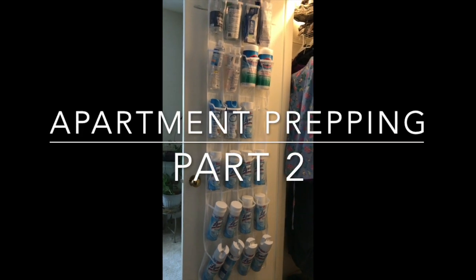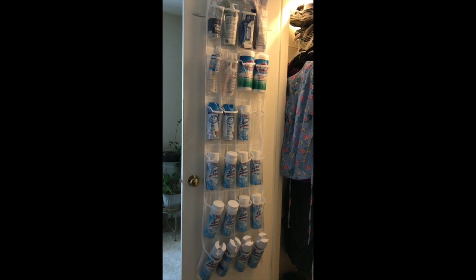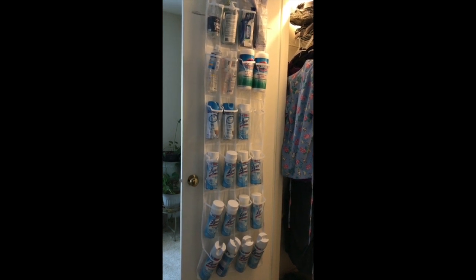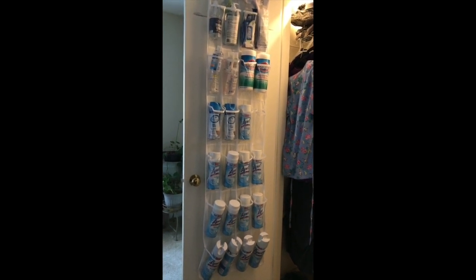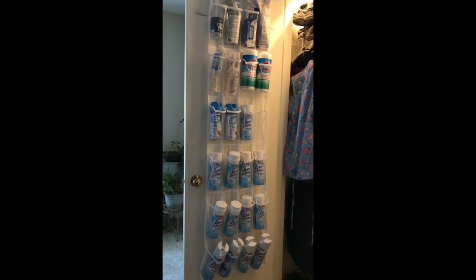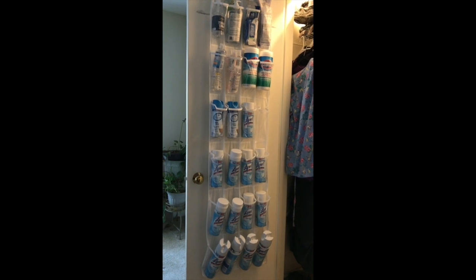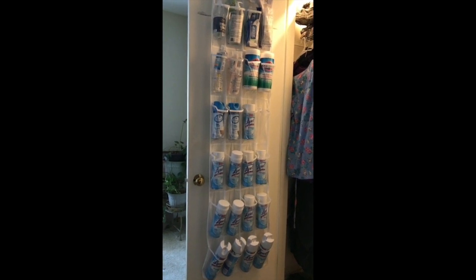Hi YouTube and welcome back to my channel. Today I am doing another apartment prepping video. Now if you saw my first video, you know that we pretty much keep food in every corner of this apartment because we just don't have a pantry space for food. Well the same is kind of true for our non-food essentials — we keep them all over the place at this point.